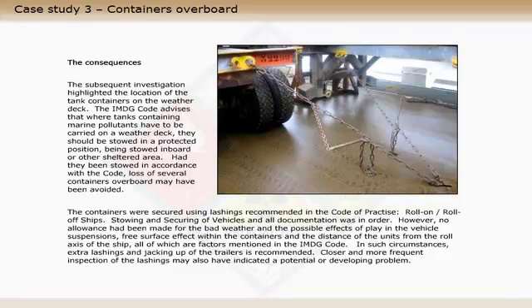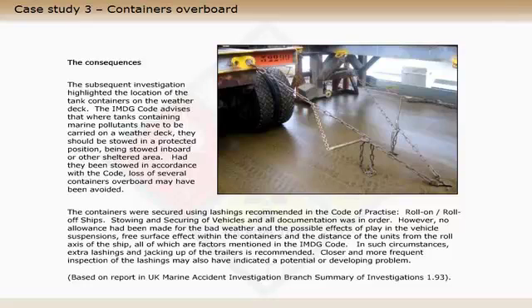In such circumstances, extra lashings and jacking up of the trailers is recommended. Closer and more frequent inspection of the lashings may also have indicated a potential or developing problem.